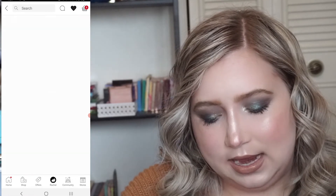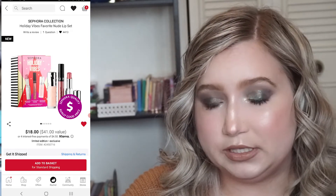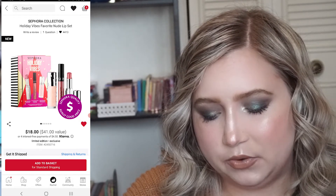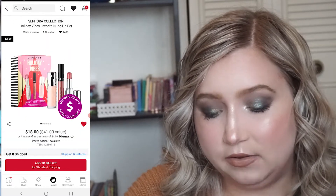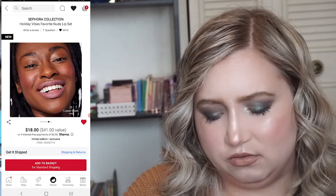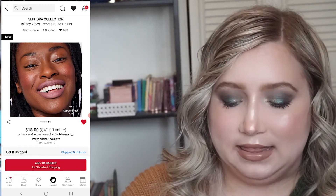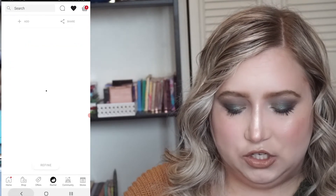I also threw in this Sephora Collection set since Sephora Collection is 30% off. It's $18 before the 30% and it has a lip gloss, a liquid lipstick, and a bullet lipstick. I haven't tried any of these formulas from Sephora Collection so I thought it would be fun, but looking at the color — that doesn't look good. Maybe I don't want that one.